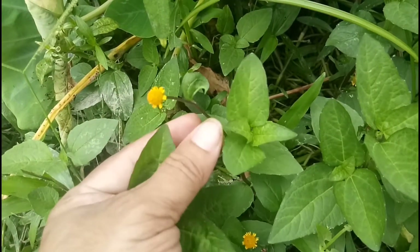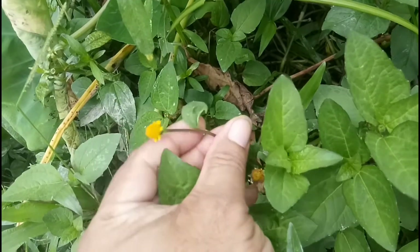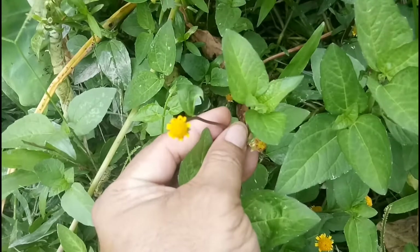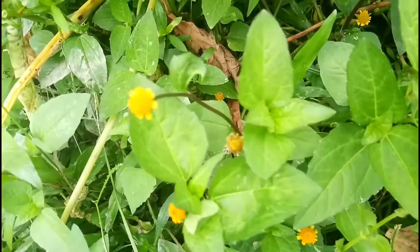Generally we thought that it is a kind of weed, but it is not true — it is a valuable medicinal plant. So please conserve this plant. Thank you.